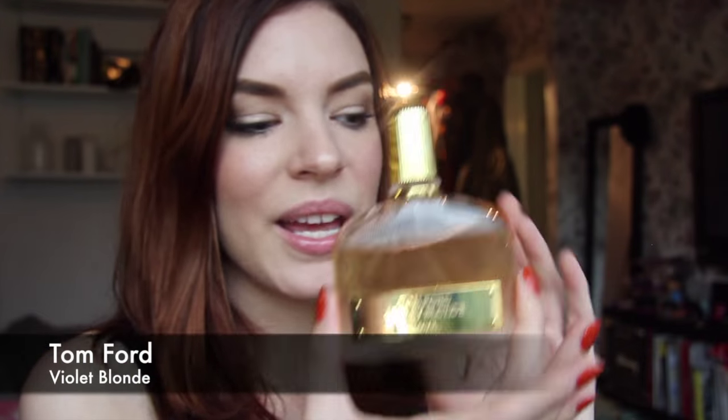Another Tom Ford that I can stand, on the other hand, is Violet Blonde. It's like violet and a very light suede — it feels expensive, like car gloves. If you think about the movie The Birds, when she's driving in that car with the scarf, the car gloves, and sunglasses — it feels like that. It smells really luxurious and I feel super fancy when I wear this.